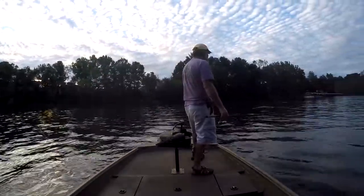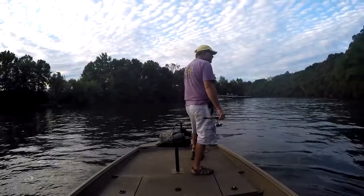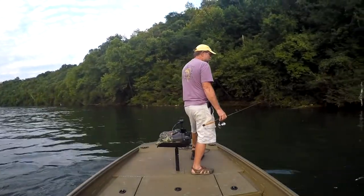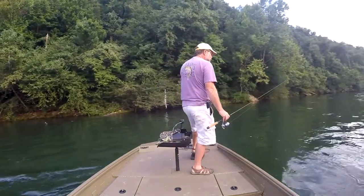There's the resort — gives you an idea where I'm at. I've had a few bites on this bank. I'm using a Scoplin jig, eighth ounce, Scoplin color — that's what it is — brown head, four pound line.